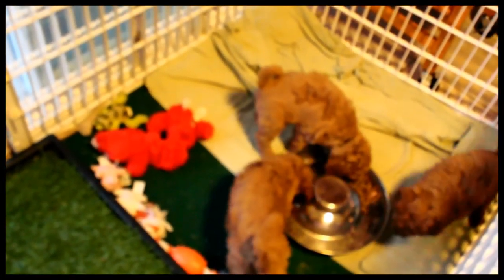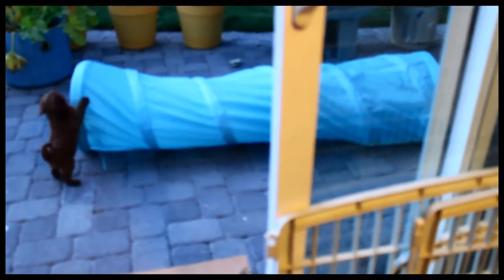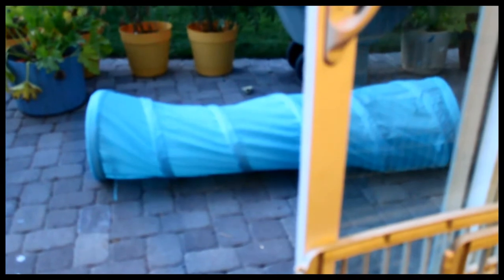They're eating their breakfast. This is about 5:30 in the morning — I get up about 5:30, quarter to six, let them out, and it's the best part of the day. They're checking out the tunnel I put out there yesterday for them and they just have no fear.